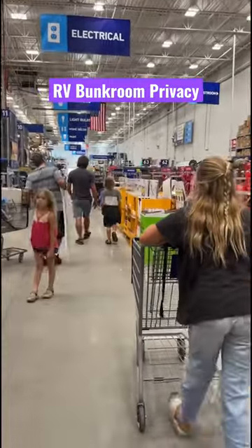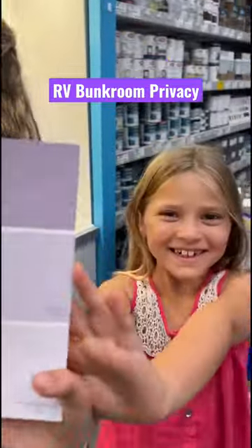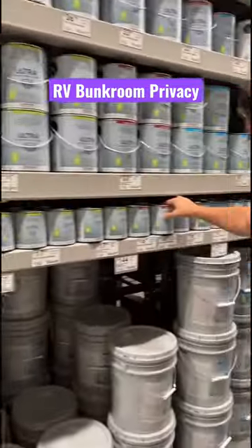Here's what we did to renovate the kids' RV bunk room to create more privacy and make it more their space. The first stop is letting the kids pick out what color paint they want their room to be.